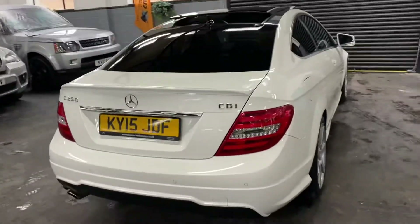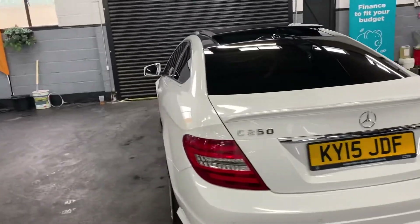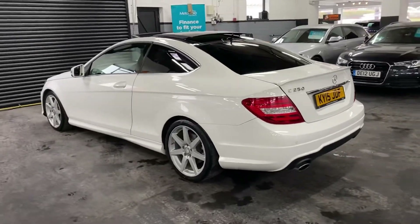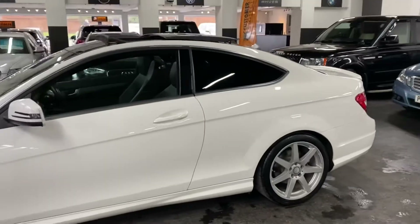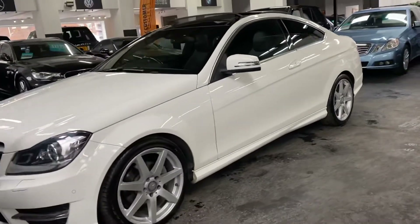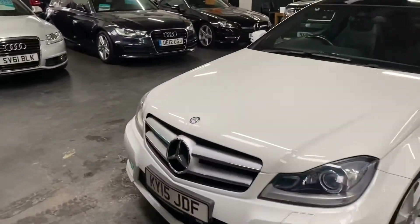It's got front and rear parking distance control along with a reverse camera, satellite navigation, heated seats, auto Xenon lights, electric seats, and paddle shift on the leather multi-function steering wheel. The white colour really suits these cars.